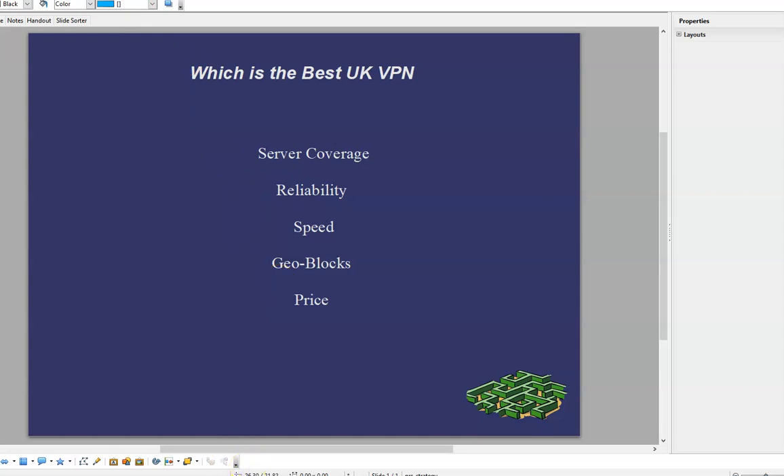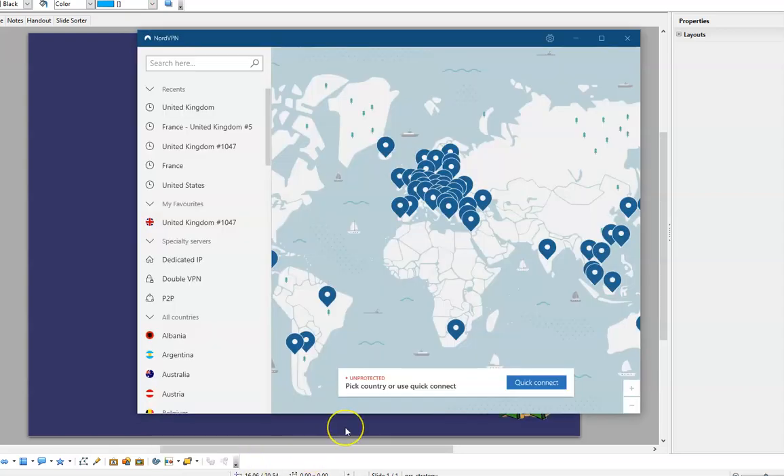My favorite straight off the bat is NordVPN. I switched to this about two years ago basically because there was a cracking deal for three years, and I got fed up with my old VPN which didn't have versions for my smartphone and tablet. It was a bit of a fiddle to get working, and NordVPN has been fine.